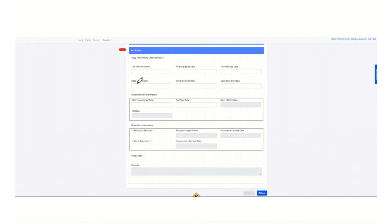The other section is the status section. This is where we record some things that happen outside of CROWDS that we still need to track and know about. We have some info about who the title attorney is and when they requested the title. We have some info about when the condemnation attorney is assigned and when they filed the suit, some relocation checkboxes to make sure we don't miss that, and then the parcel clear checkbox down here that we want to get to eventually.